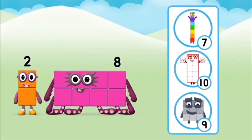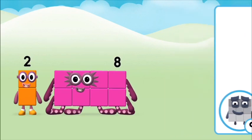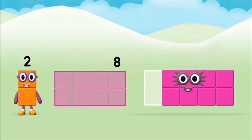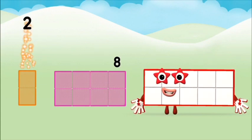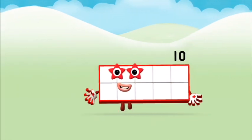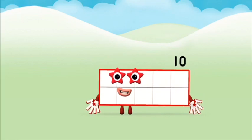Do you know which numberblock you'll make when you add these two numberblocks together? Let's find out! Now add the numberblocks together: two plus eight equals ten. Brilliant! You made numberblock ten.